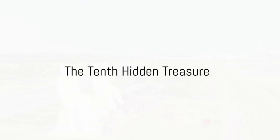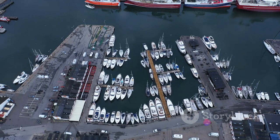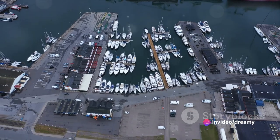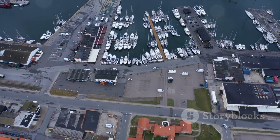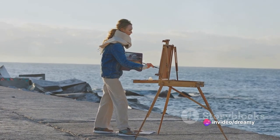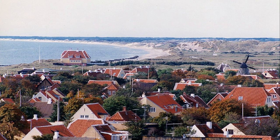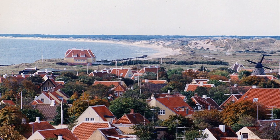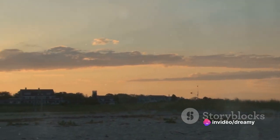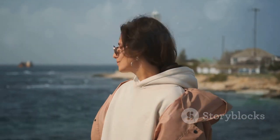Starting our countdown at number 10, we have the lesser-known but highly charming town of Skagen. Nestled at the northern tip of Denmark, Skagen is where the Baltic and North Seas meet in a dramatic dance, creating a spectacle that's simply unforgettable. Skagen is also a meeting point for artists from around the world, drawn to its unique light and vibrant colors. During summer, the sun barely sets, giving you almost 24 hours of daylight — imagine the painting sessions and the midnight sunbathing. In Skagen, even the sun works overtime. If you're a fan of never-ending days and artistic inspiration, Skagen is your Danish dream.